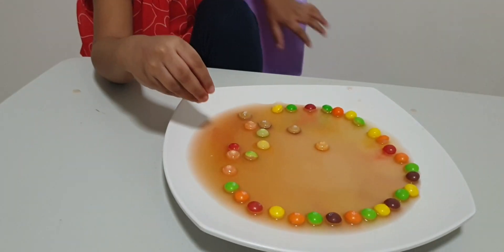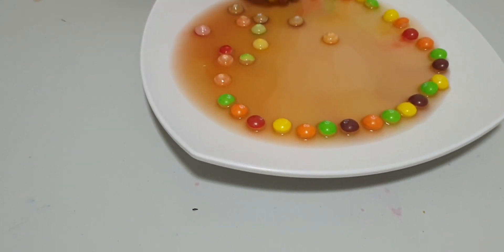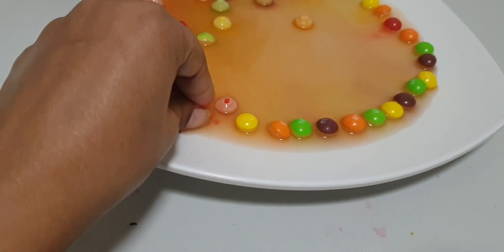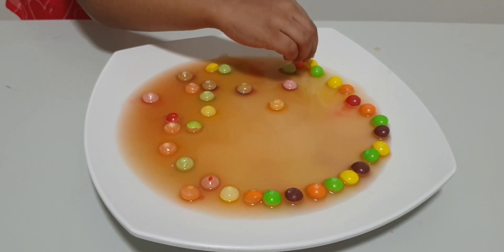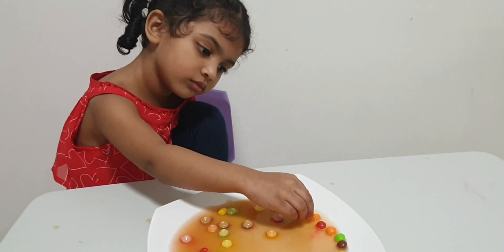What happened to the colors of the kittens? This is also white. This is turning white. This is turning white. What is happening? What is happening to the colors? It's turning white.